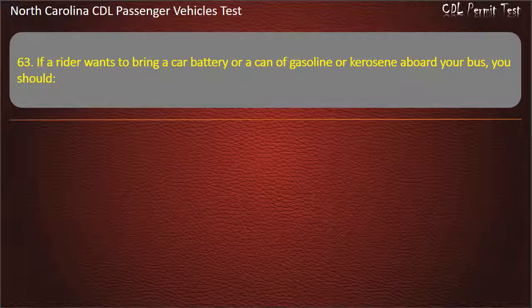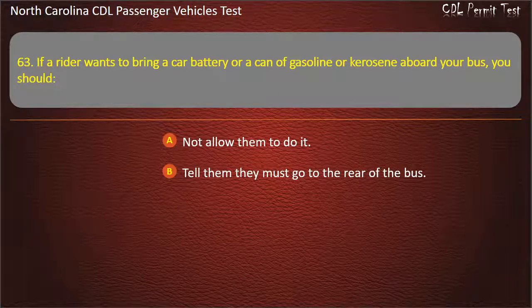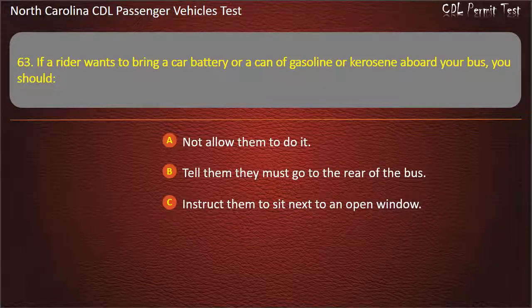Question 63: If a rider wants to bring a car battery or a can of gasoline or kerosene aboard your bus, you should not allow them to do it, tell them they must go to the rear of the bus, instruct them to sit next to an open window, or have the rider pay a second fare. Answer: Not allow them to do it.